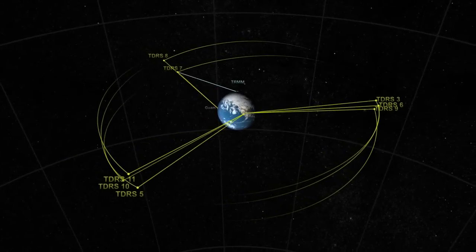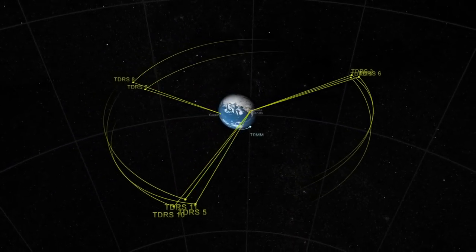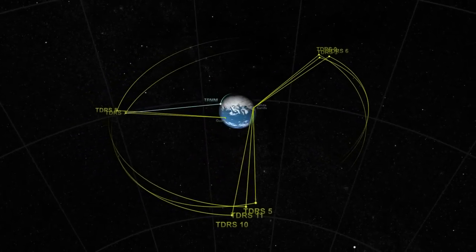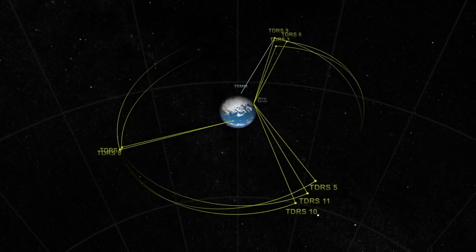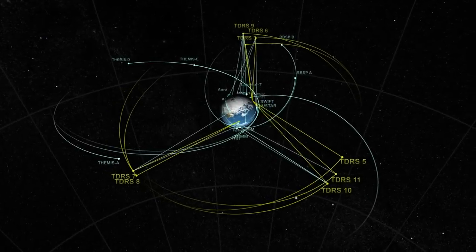Today, NASA's fleet of spacecraft and launch vehicles, like the Tropical Rainfall Measuring Mission, TRMM, can communicate and navigate with the help of TDRS. This interaction between TDRS and the spacecraft is a series of complicated signals that guarantees that every Earth-orbiting spacecraft will have nearly nonstop coverage.